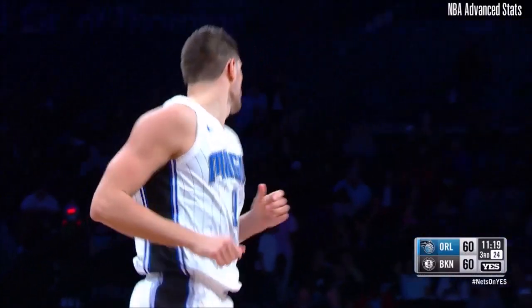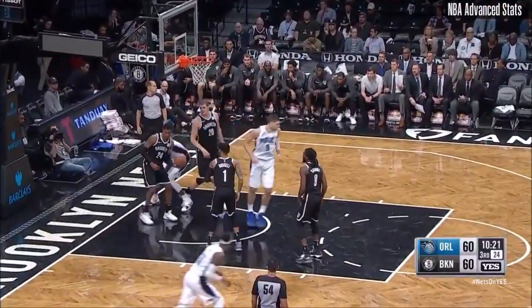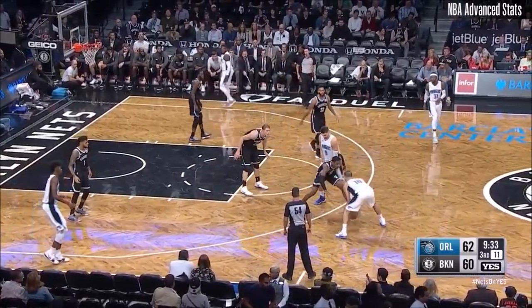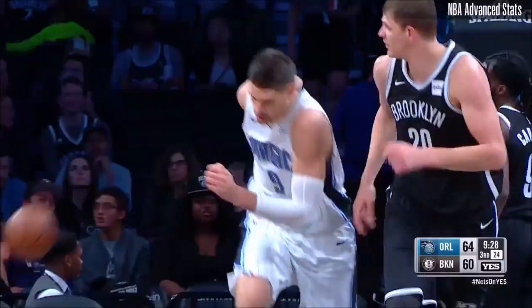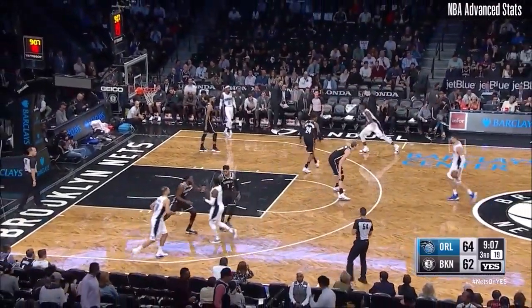Vujovic — up three. Isaac had an impact defensively. Extra feed. Isaac underneath and he finishes. The Magic go in front, 62-60. Fournier to Vujovic, who rocks the rim, playing around Jonathan Isaac. 64-62.